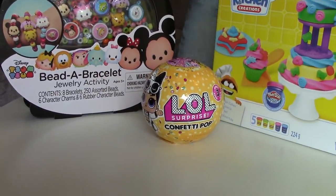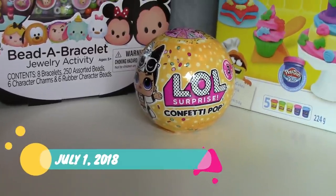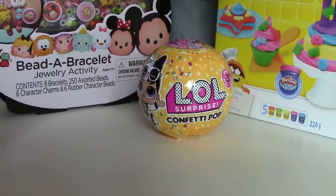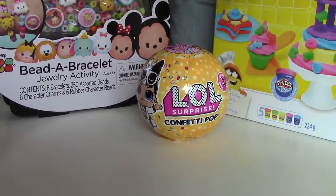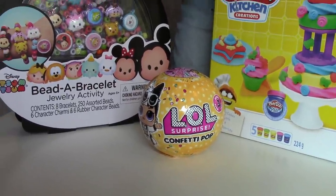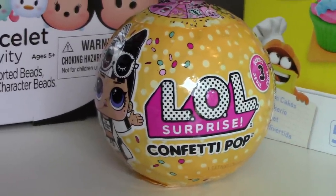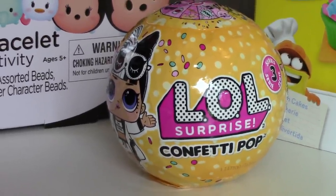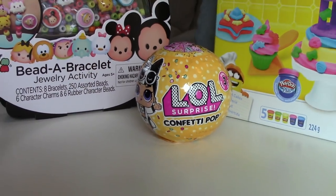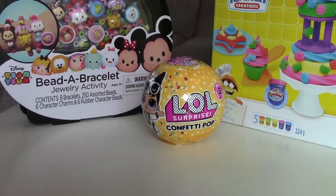We are going to be giving this toy away on July 1st. That is also a Sunday, and we are going to have videos of the drawing on each of these days. I will make sure that I put the dates of the videos up at the end of this video so that you will know. So if you want this LOL Surprise Confetti Pop Ball, make sure to hit the subscribe button and the little bell right next to it so that your name can go in the drawing for it.